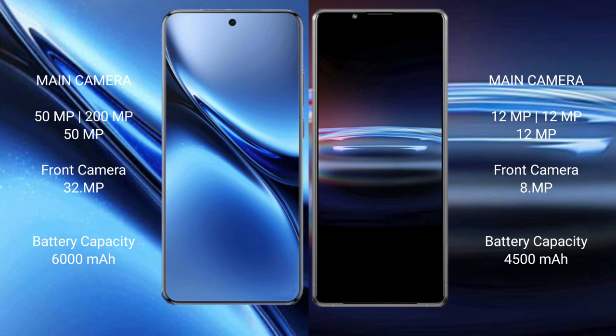The Vivo X200 Pro packs a 6000mAh battery with 90W fast charging support, while the Sony Xperia Pro 1 has a 4500mAh battery with 30W fast charging support.